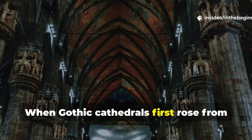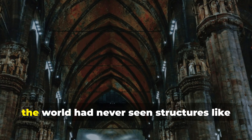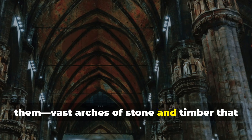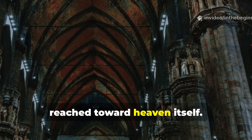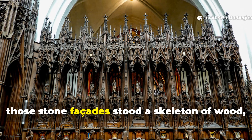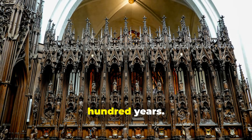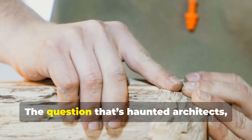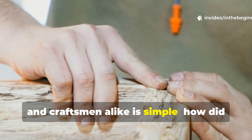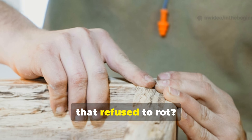When Gothic cathedrals first rose from the earth in the twelfth and thirteenth centuries, the world had never seen structures like them — vast arches of stone and timber that reached toward heaven itself. What's often forgotten is that behind those stone facades stood a skeleton of wood. The question that's haunted architects, historians and craftsmen alike is simple: how did the builders of medieval Europe make wood that refused to rot?